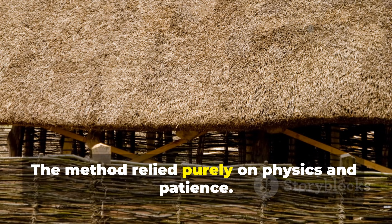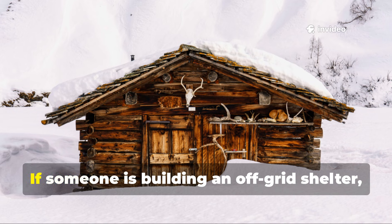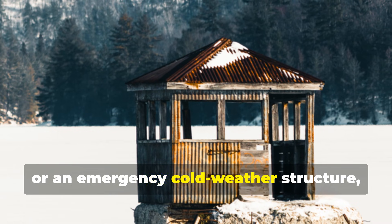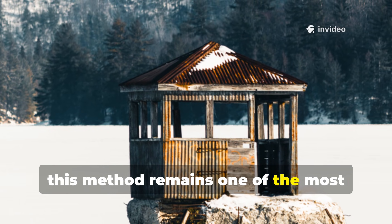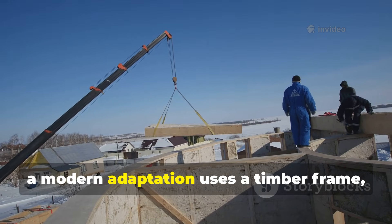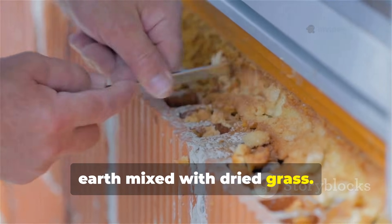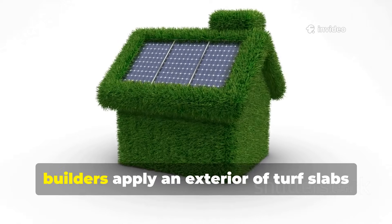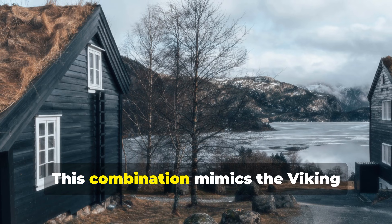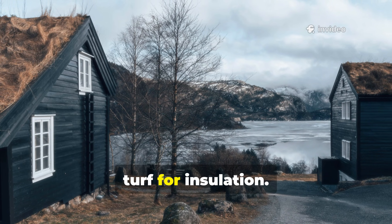The method relied purely on physics and patience. This isn't just historic trivia. If someone is building an off-grid shelter, a winter cabin, a root cellar, or an emergency cold-weather structure, this method remains one of the most effective low-tech insulation options. For example, a modern adaptation uses a timber frame, then fills the cavity with compacted earth mixed with dried grass. After that layer firms up, builders apply an exterior of turf slabs or sod bricks. This combination mimics the Viking sequence: frame for strength, earth for mass, turf for insulation.